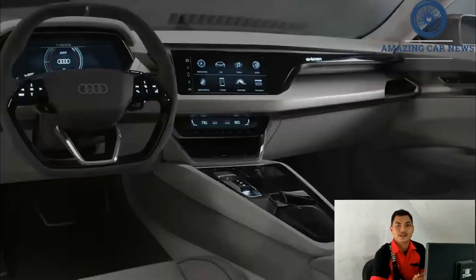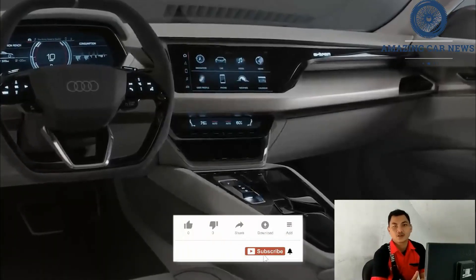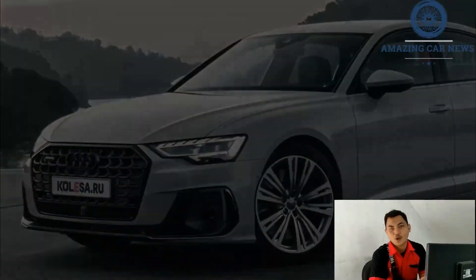The top-tier prestige model is now available with the design addition option, which adds distinctive 21-inch wheels, black exterior trim, and darkened chrome elements. The package also includes black microfiber and leather upholstery with red stitching.